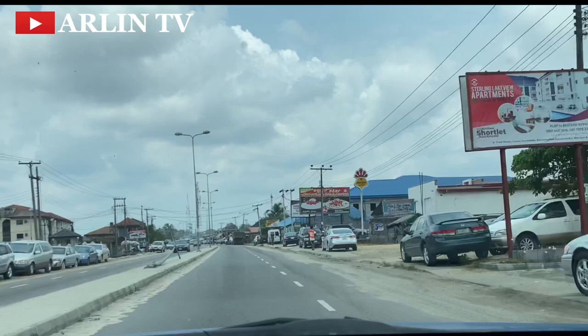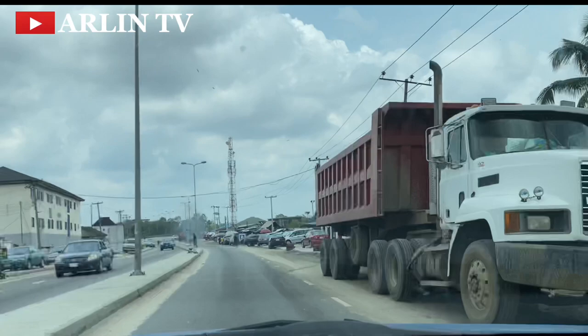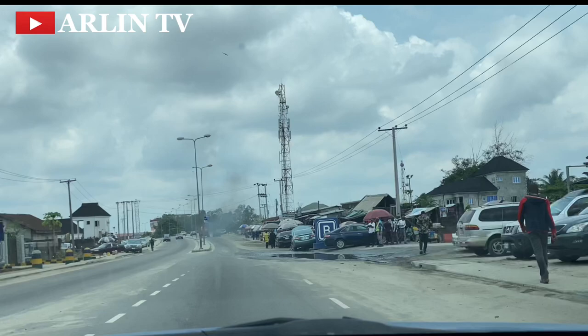I think there's a little something missing around this area. If there can be trees planted at the center of the road — those kinds of trees that would make the whole place cool and calm — that would be interesting to see around this new NDDC layout that is coming up.